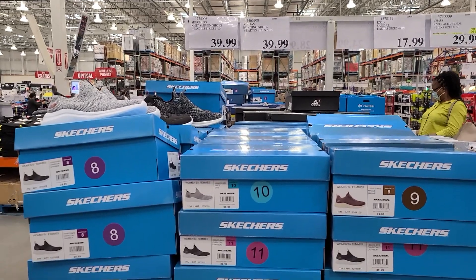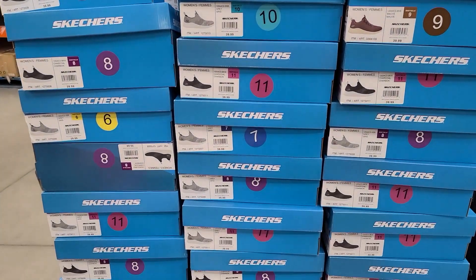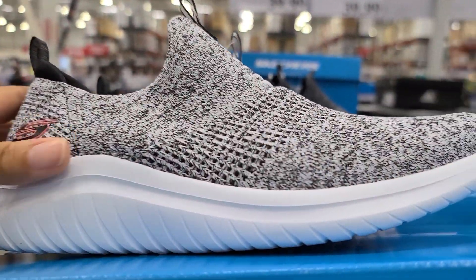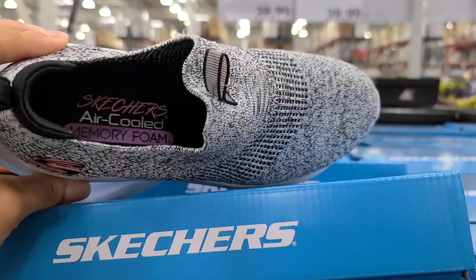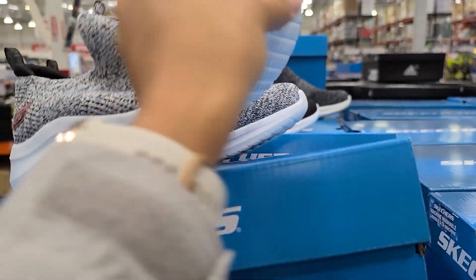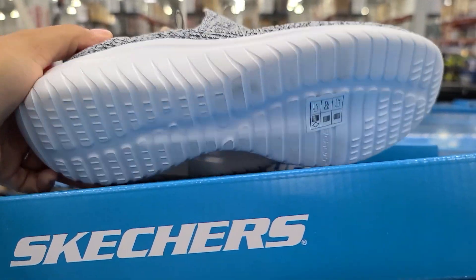They also have a ton of sneakers to choose from. A lot of these are max comfort shoes. I've had these types of Skechers before, the memory foam ones. They're super, super comfortable and so breathable, definitely good for walking a lot.